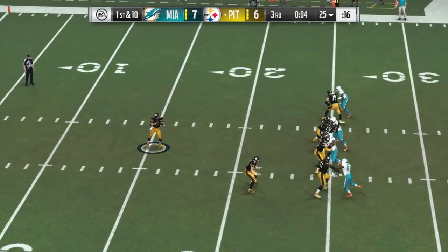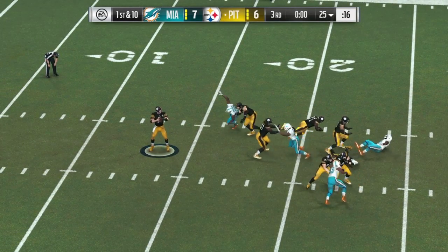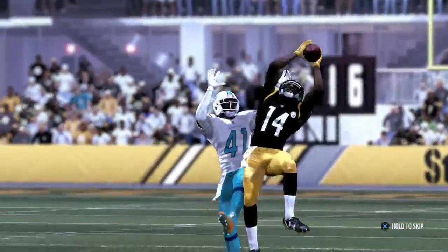They go play action here on first down. And he's going to be taken down — sacked on the final play of this third quarter.